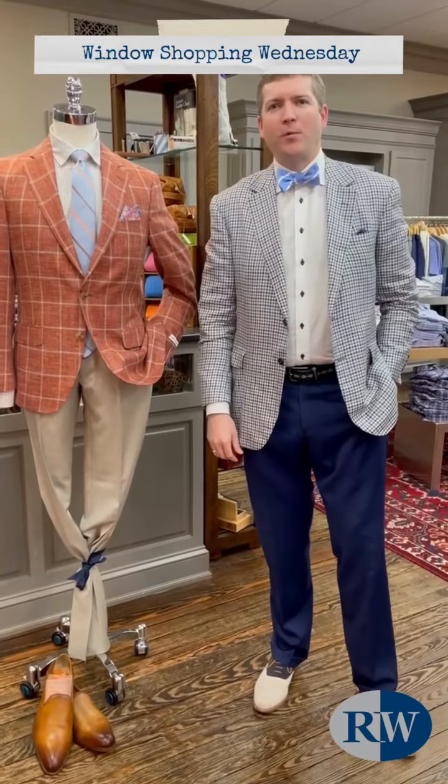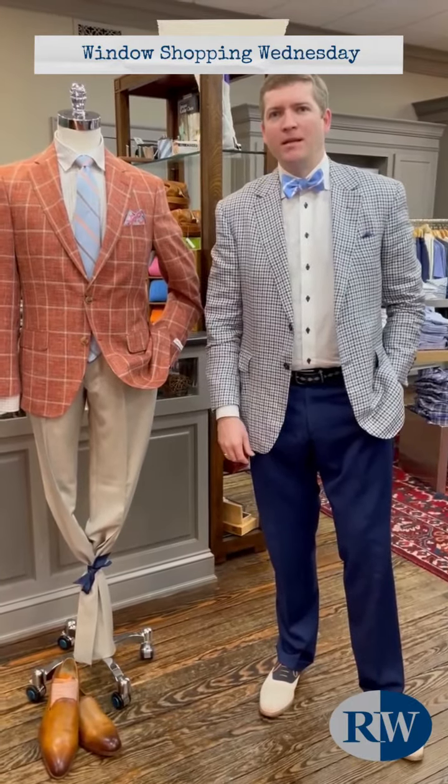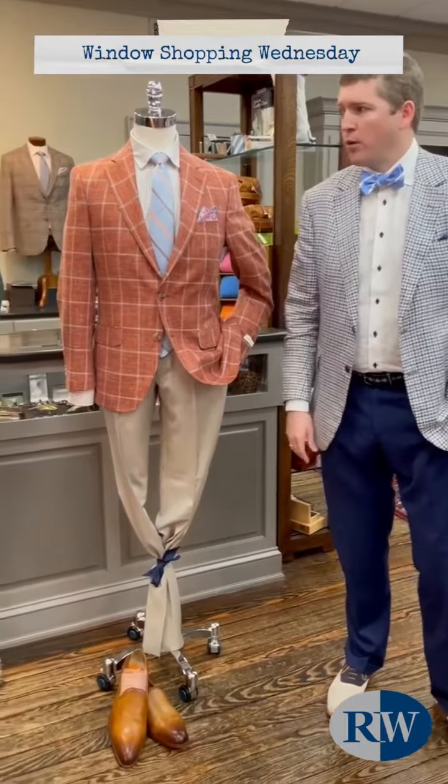Good morning and welcome to Window Shopping Wednesdays at Rush Wilson Limited. Today we're going to go over our suit and sport coat window.